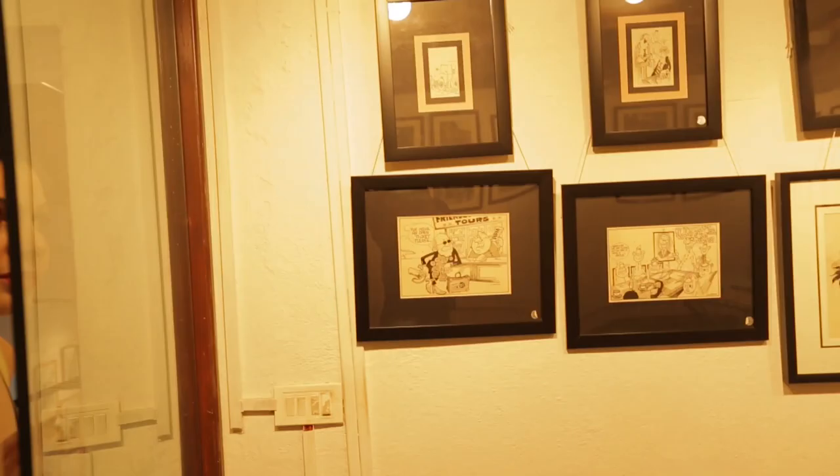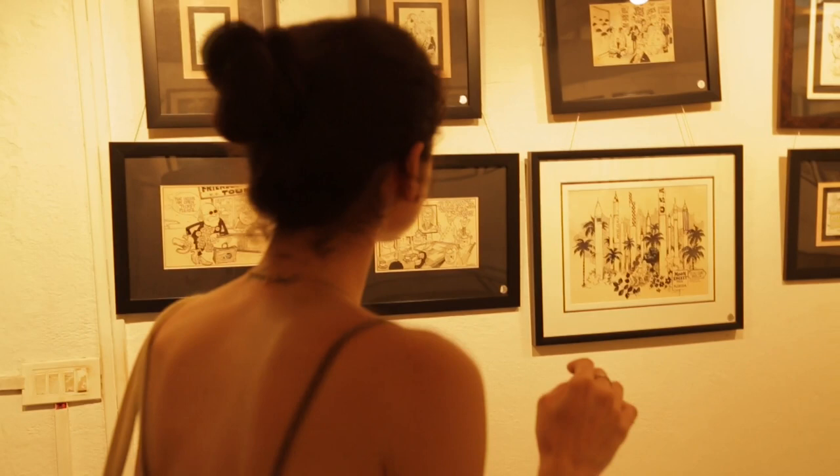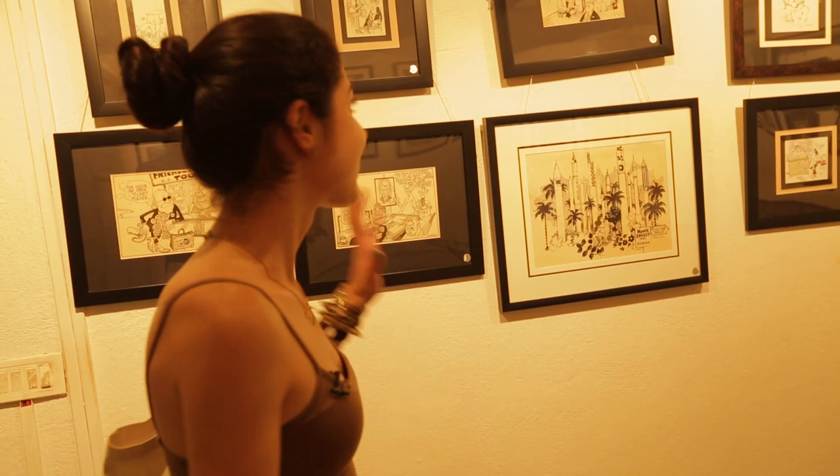This is definitely my favorite piece in the gallery. When you come here, make sure you ask for the room that houses the originals, because these are all Mario Miranda originals, which range from about 40,000 and go up to about 2 lakhs.